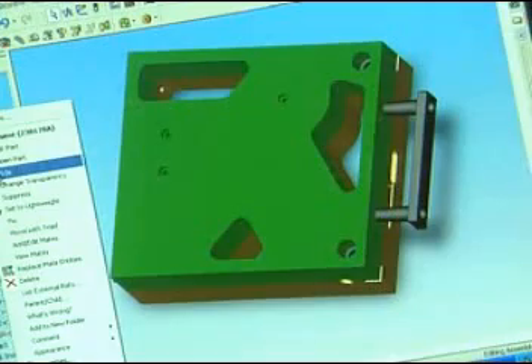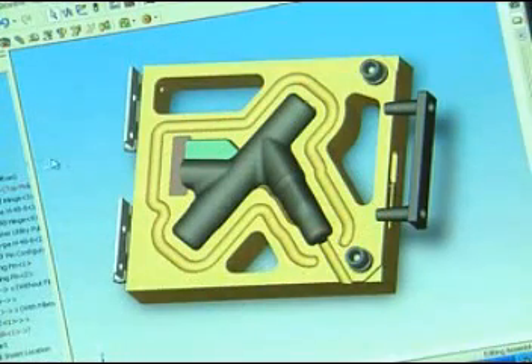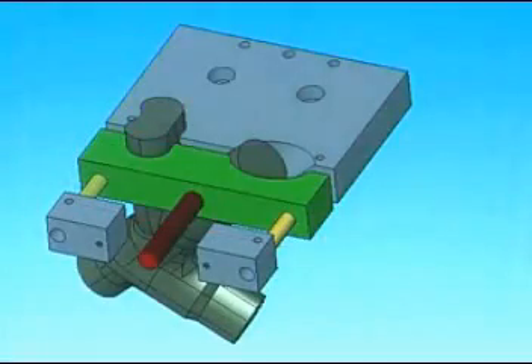We use everything from the 3D applications in SolidWorks to 2D applications where we'll have different cutting dies and things like that that we need to create. Essentially what we'll do is take what has been designed in SolidWorks, look at the surfaces in the mold, and unwrap those surfaces to create a 2D representation of the 3D surface.